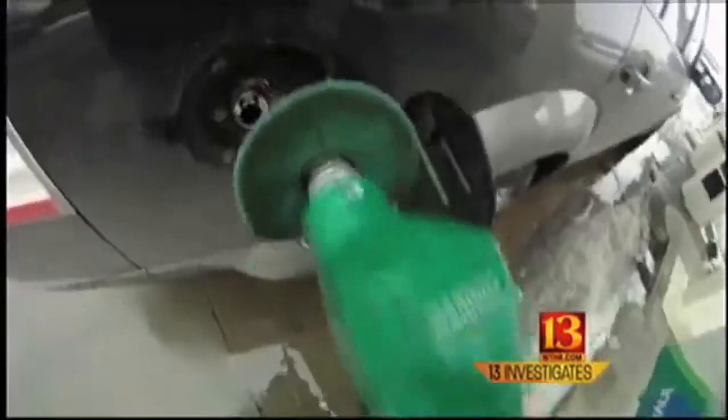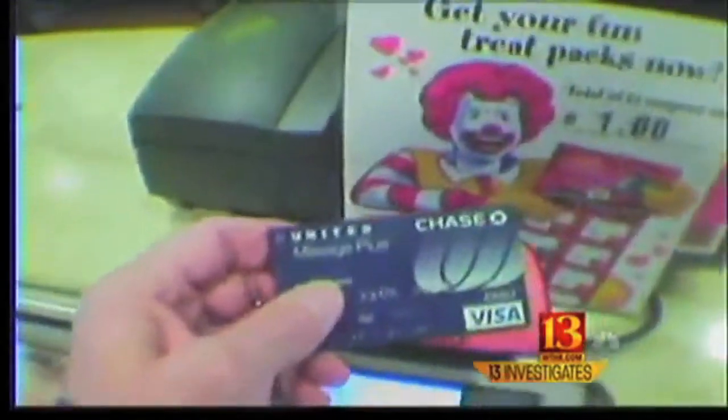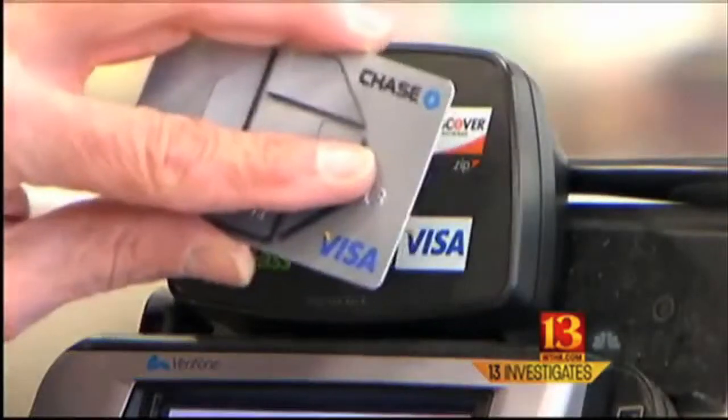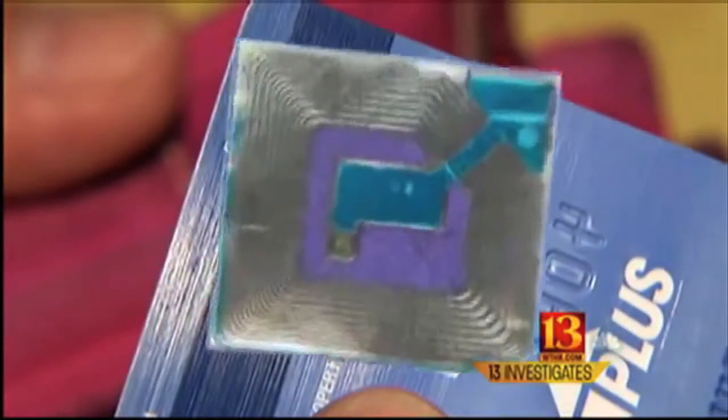Whether you're buying groceries or gas or dinner to go, nowadays you can just wave your card and you're on your way. It's the latest technology in millions of credit and debit cards, thanks to a tiny chip hidden inside.